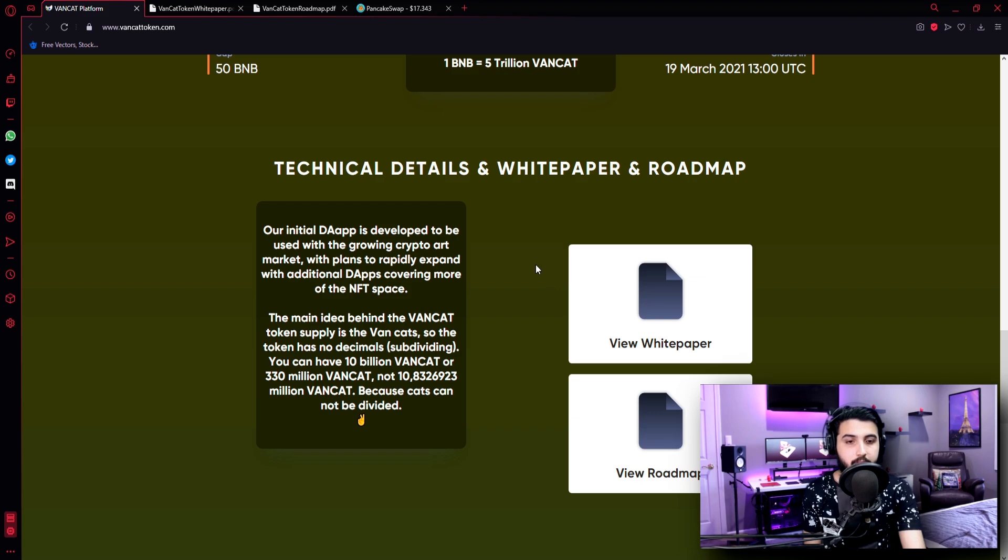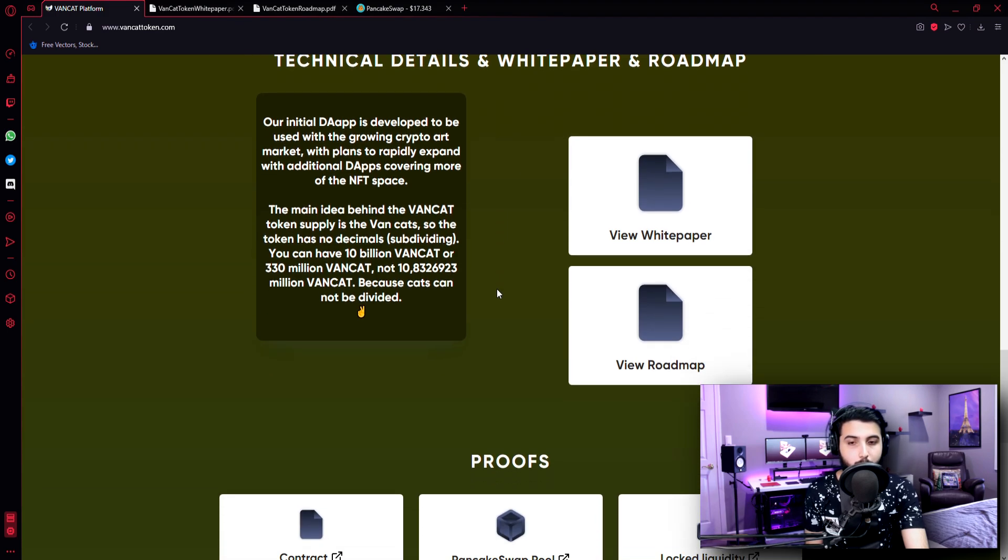Technical details and white paper roadmap: Our initial DApp is developed to be used with the growing crypto art market, with plans to rapidly expand with additional DApps covering more of the NFT space. The main idea behind the VanCat token supply is that the token has no decimals. You can have 10 billion VanCat or 330 million VanCat — not 10-point-something — because cats cannot be divided. And that's a pretty interesting concept.